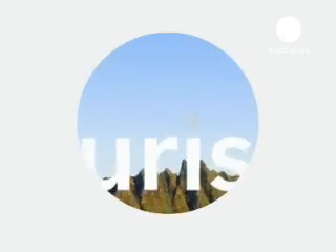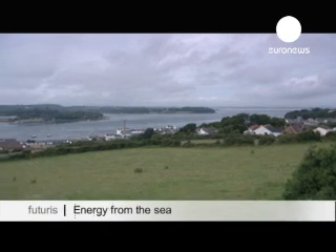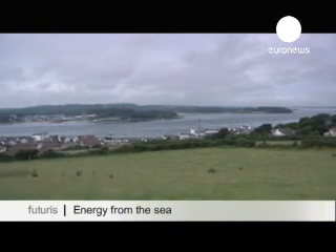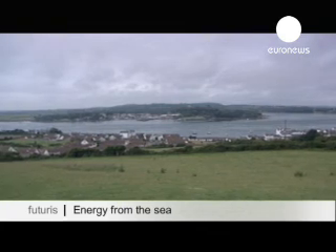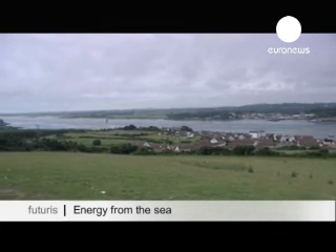Research and Discovery Futurists. Strangford Loch in County Down, Northern Ireland, the largest inlet in the British Isles.